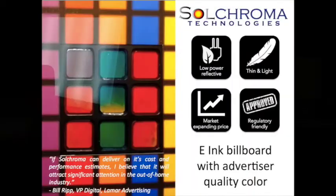So what Sopronoma is doing is different. Here is a still image of one of our displays. We're making a low-power reflective display that's thin and light and low cost using commodity materials. Perhaps the most important thing about our technology is that it is reflective — it doesn't emit any light and therefore it is regulatory friendly. And that opens up a vast portion of the market to us that LED can't go.